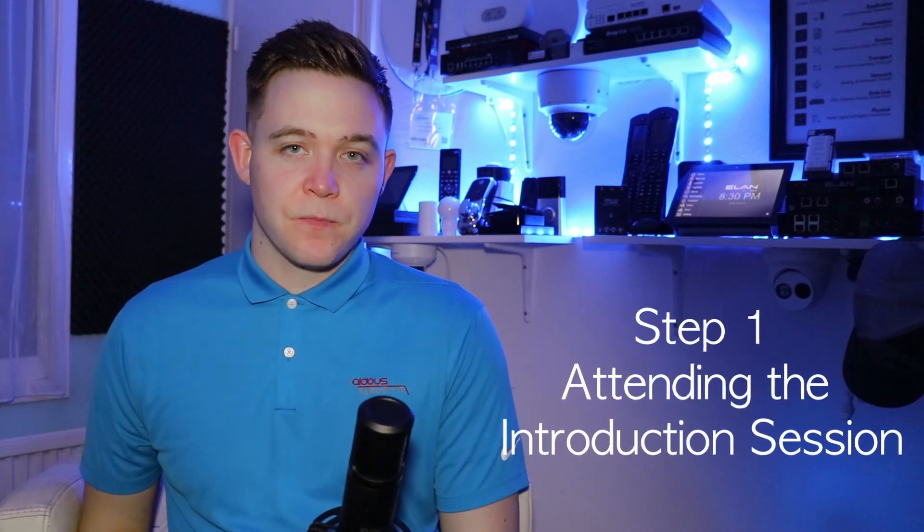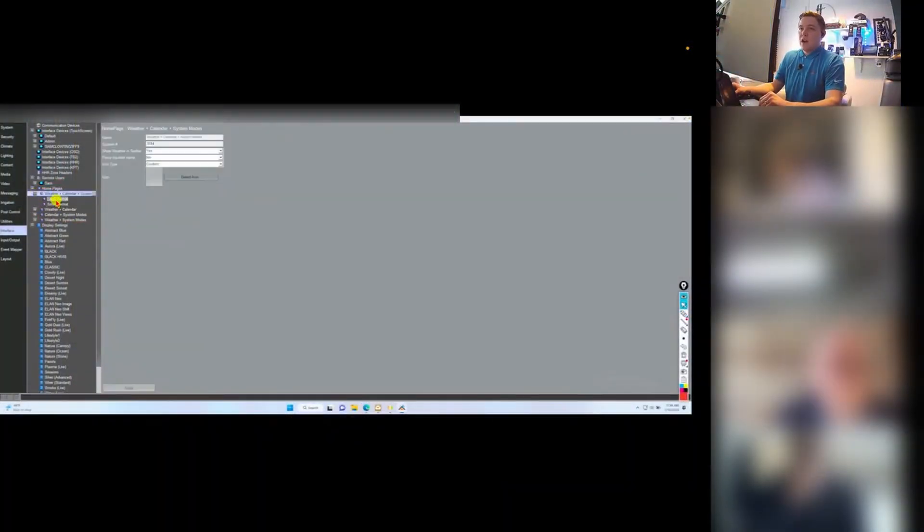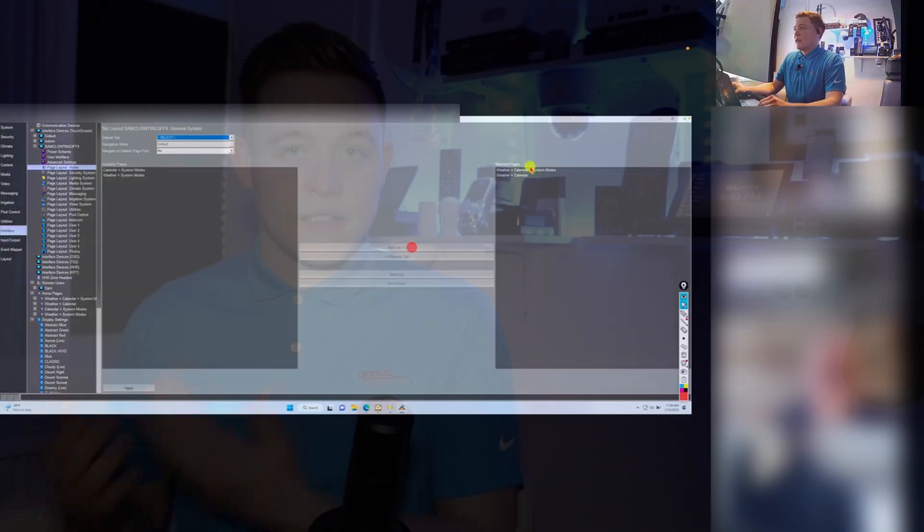Step one is your attendance to the Elan introduction. This is a two-hour instructor-led session. Hour one is going through the products available to us from Elan to build a system. Hour two is a demonstration of a live Elan system. We go through the configuration software and what it takes to build a system, and then we also go through the system from an end user's point of view by looking at the viewer and how they interact with that system.